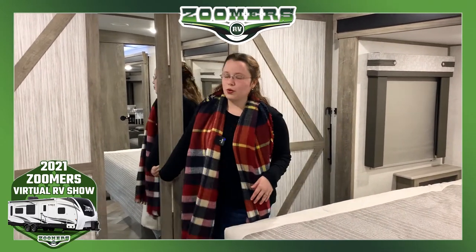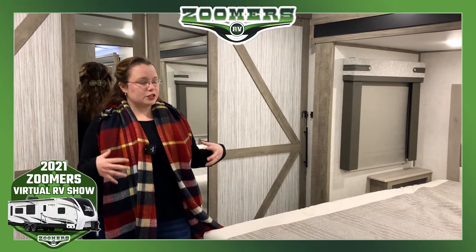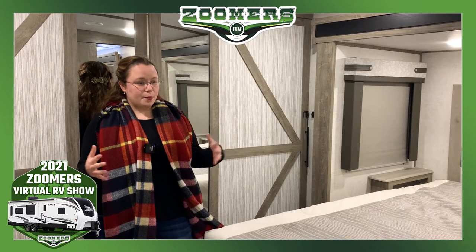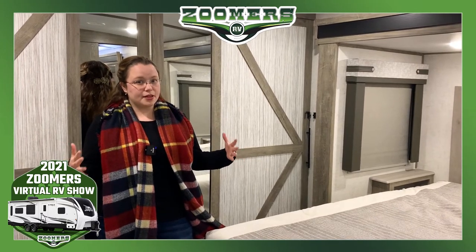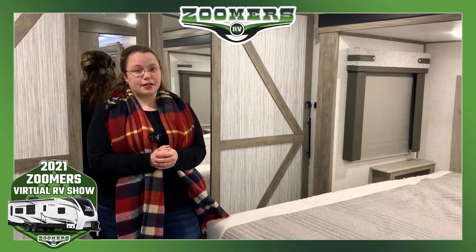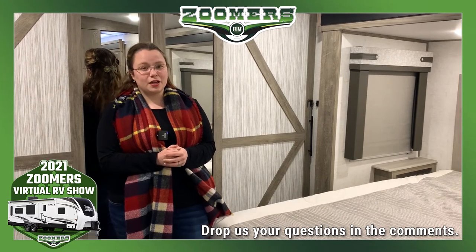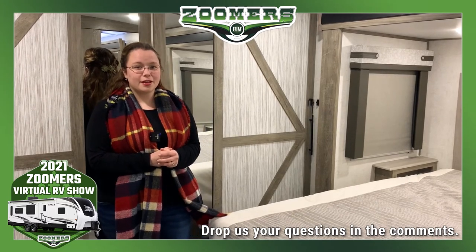I hope you enjoyed the tour of this new 2021 Salem Hemisphere. This is a very luxurious couples camper. We have a wide range of campers for couples and for families of all sizes. See what we have online at zoomersrv.com. If you don't see what you want, give us a call — we'll try to order it and we'll do our best to help you out. Thank you.